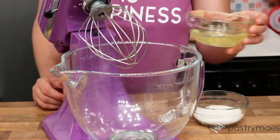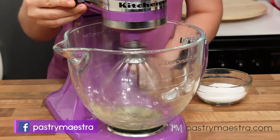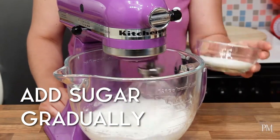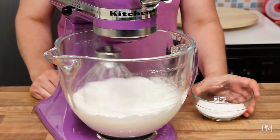First, I'm going to make French meringue out of egg whites and sugar. I will place room temperature egg whites into a bowl of a stand mixer fitted with a whisk attachment and whisk on medium speed. When soft peaks form, I'm going to add sugar gradually and continue mixing until all the sugar is dissolved and the meringue becomes nice and glossy.